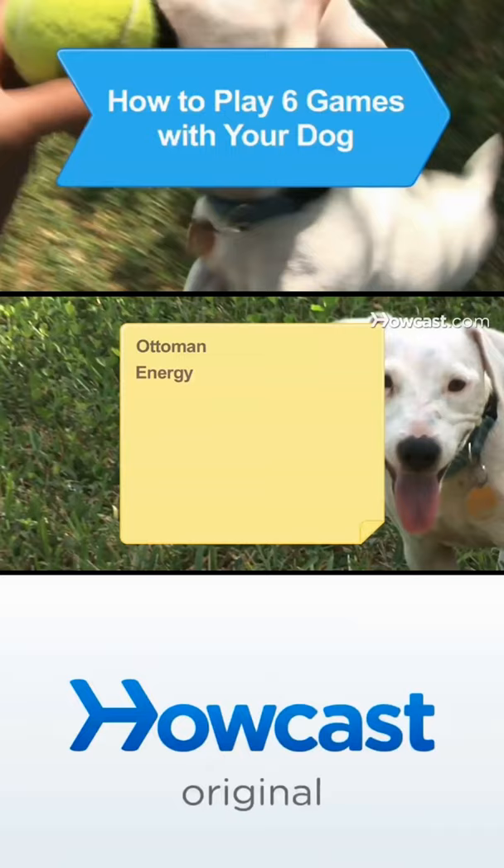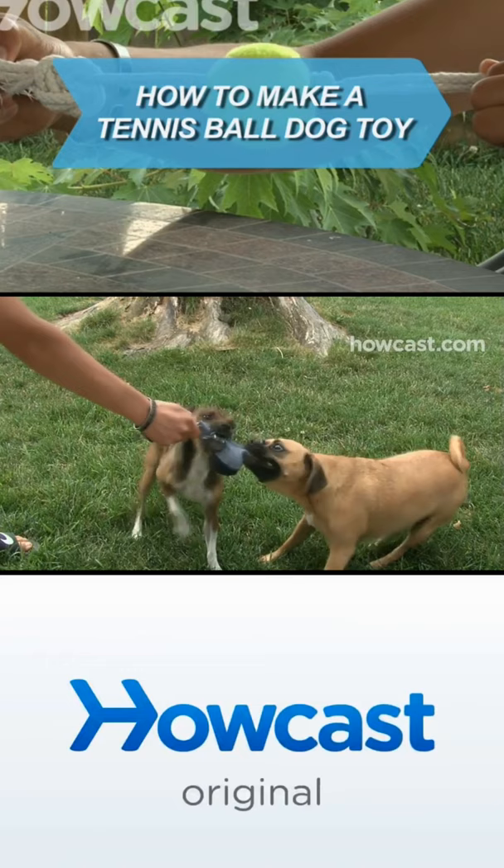Your dog doesn't care how much you spend on their toys — they just want to play. Here's how to provide some homemade fun. You will need: tennis balls, a clean sock, rope, a knife, a jingle bell, and a strong needle and thread.